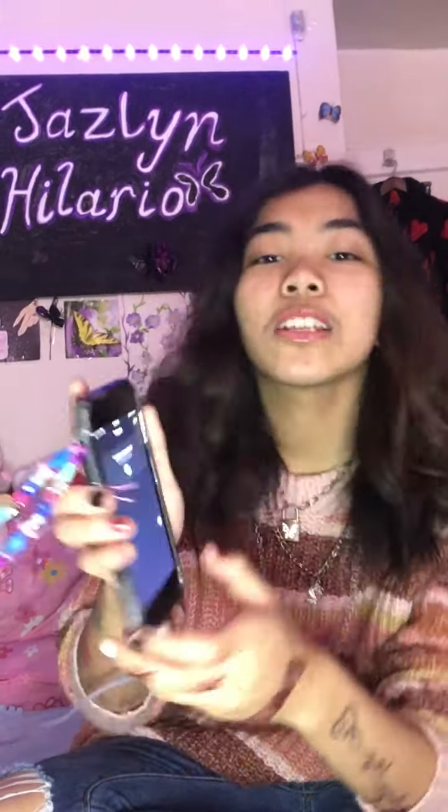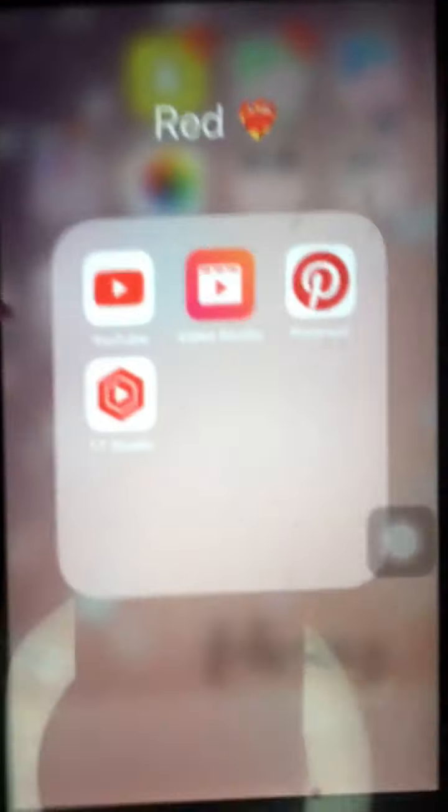Next I have Video Studio, which I'll use for editing pictures and videos for my YouTube channel. I also have Pinterest for art ideas or to save inspirational content. My Pinterest name is Jazlyn Hilario if you want to follow me. Next is YouTube Studio, where I edit titles and descriptions.